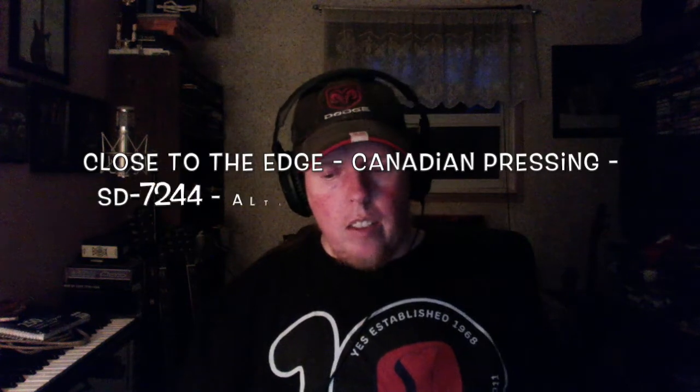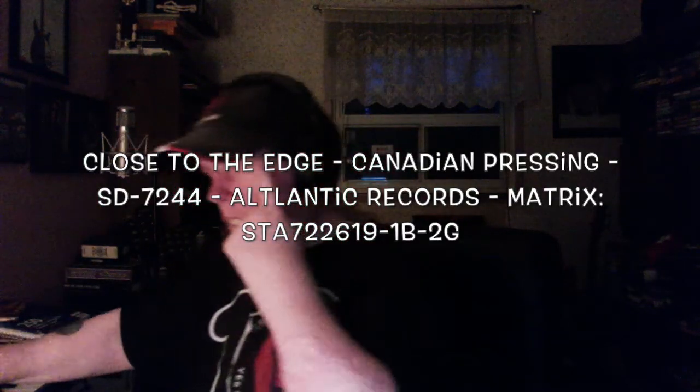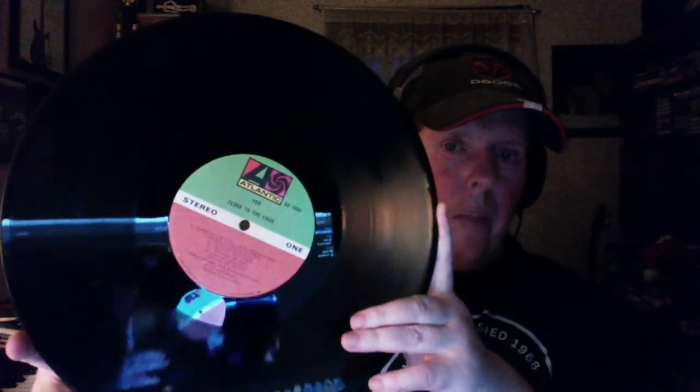The second Canadian pressing — the more original version — has a cover that's a bit more worn in, and it's a uni-pack jacket that opens from the inside, which I've never liked. The catalog number on this one is SD7244. As you can see, the dead wax space is much thinner than the other one, so this definitely has a better-sounding cut. It sounds really good — not quite as good as the US pressing or the UK one, but still very nice.